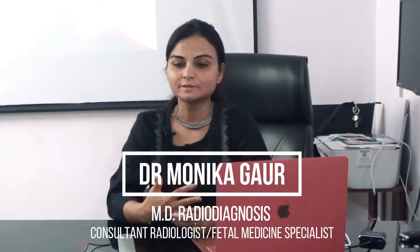Hello, my name is Dr. Monica Gaur. I'm a Consultant Radiologist and Fetal Medicine Specialist.